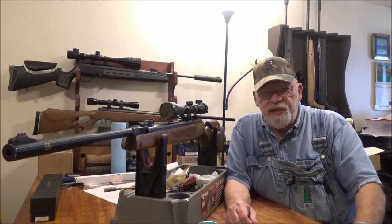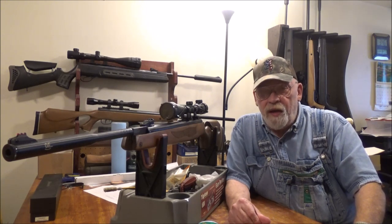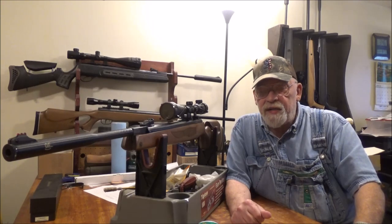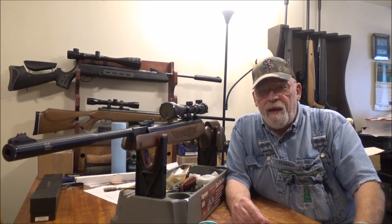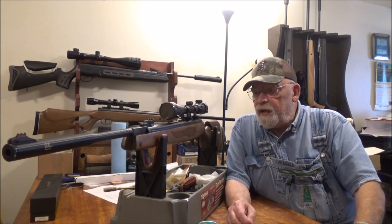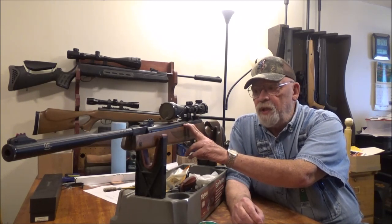Gamo just has poor quality control in my opinion. I did finally get my hands on a Gamo Magnum in .22 caliber and there was not a flaw in that gun — it was accurate out of the box, had really good power, and I gave it good praise overall, though there are a couple of other air rifles I would buy before that one.